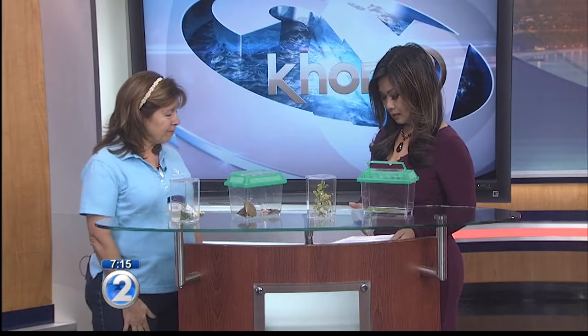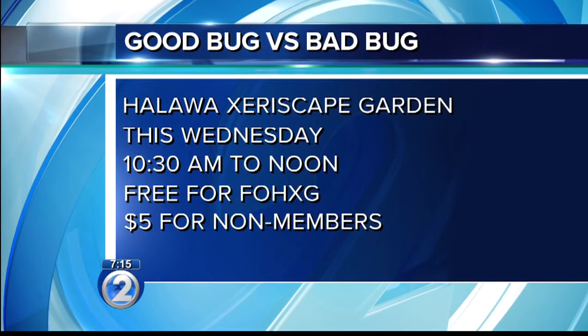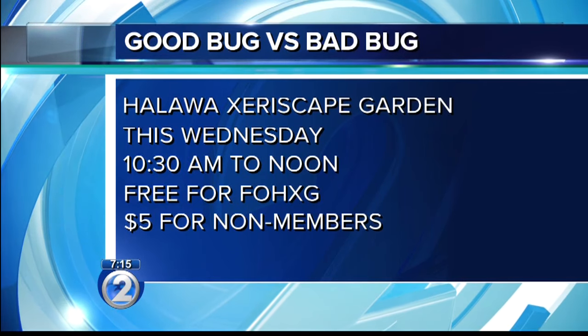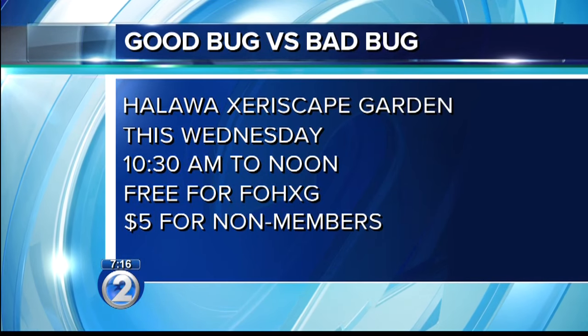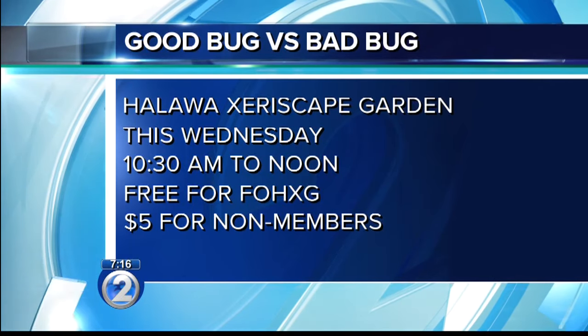This class is this Wednesday, from 10:30 a.m. to noon, and it's free for members and $5 to everyone else. They can bring in a sample of whatever's plaguing them in their yards and we'll try to identify it as part of the class. Put it in a baggie and make sure it's sealed tight.